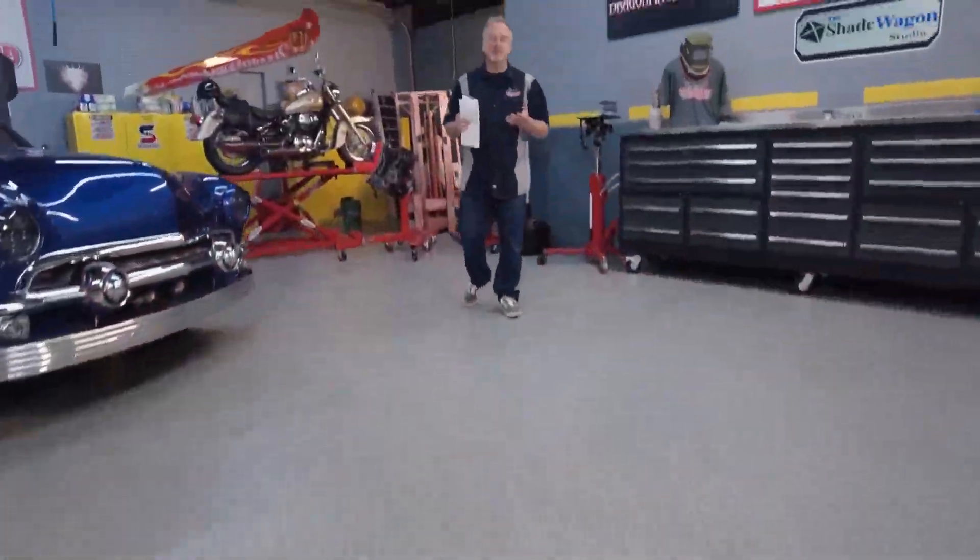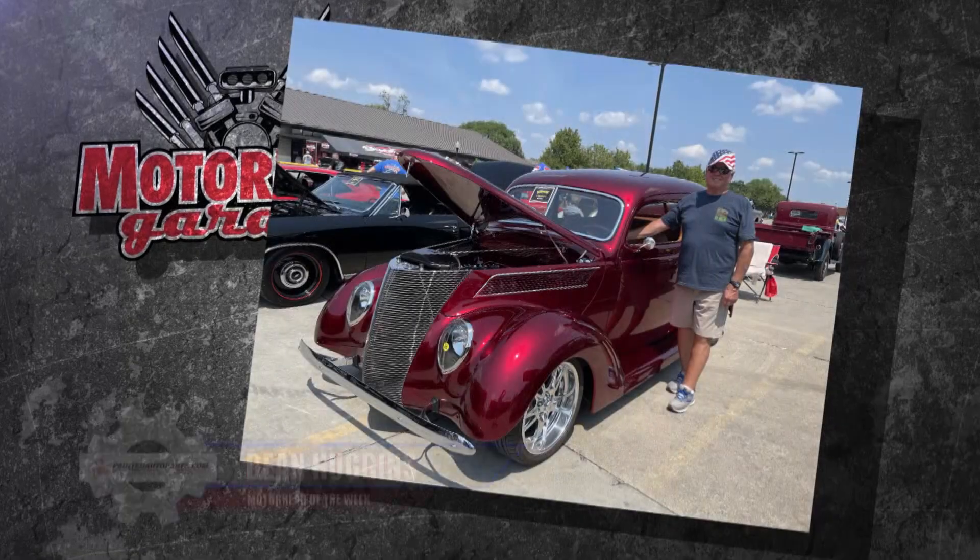Sometimes a car isn't just a car. There can be a big emotional attachment to it, and that is the case with our PaintedAutoparts.com Motorhead of the Week.